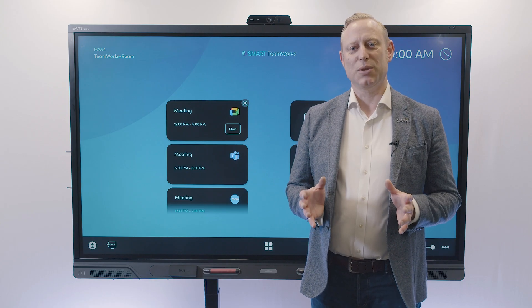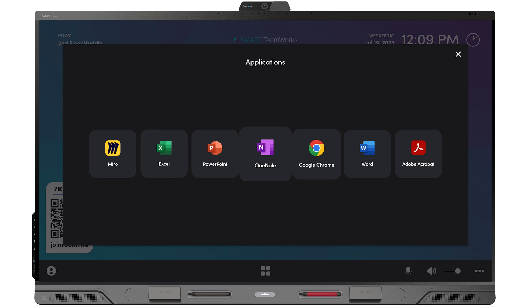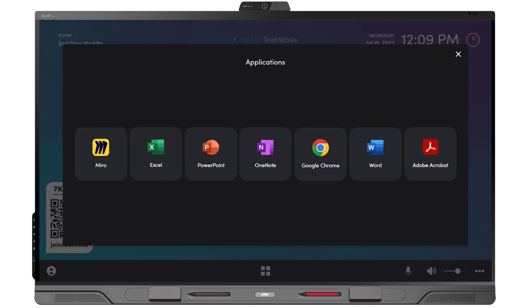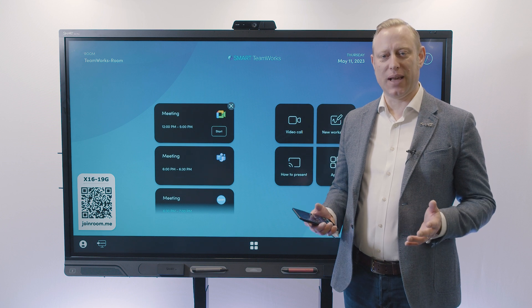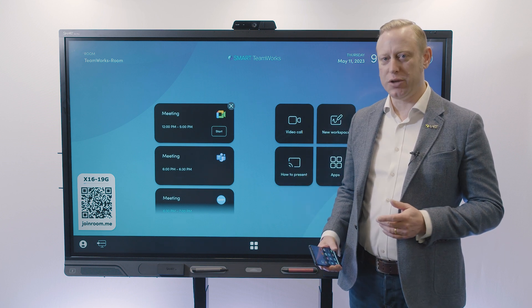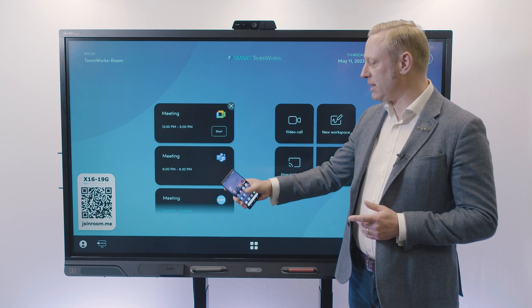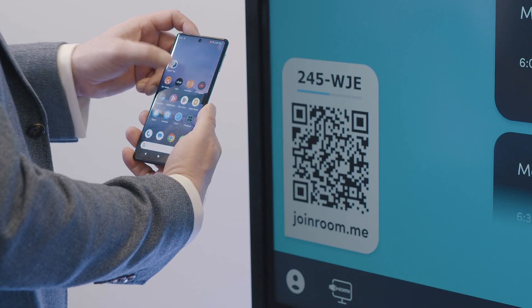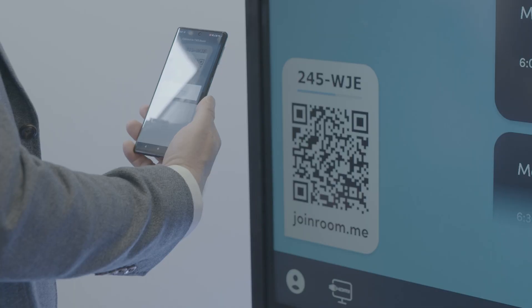Unlike other dedicated meeting room solutions, Teamworks gives you unrestricted access to all productivity applications installed within your Windows computer. With Smart Teamworks you have the flexibility to be able to launch meetings in the way that you want to. You can either invite the room resource and start meetings that way, or you can use the URL or the QR code to be able to join into meetings as well.